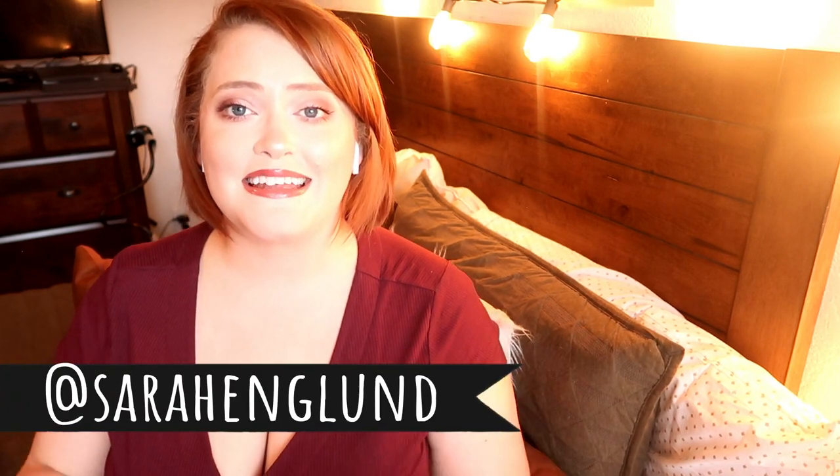Hi guys, welcome back and hello if you are new. My name is Sarah and I make lots of plus size fashion videos just like this throughout the whole entire year. I also have a bunch of other content here on my channel — lots of what's for dinner videos, home decor, mommy life, lifestyle, beauty, all that type of content. So if any of that strikes your fancy, I would love it if you hit that subscribe button down below and joined our little family. And if you haven't already, don't forget to follow me on Instagram at Sarah England.